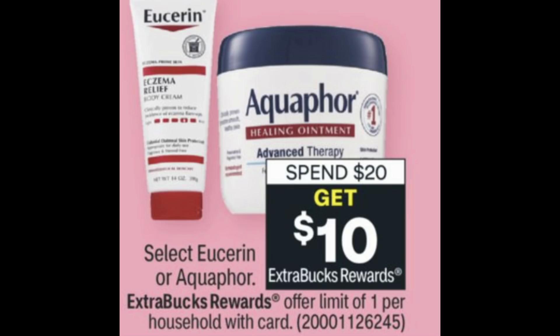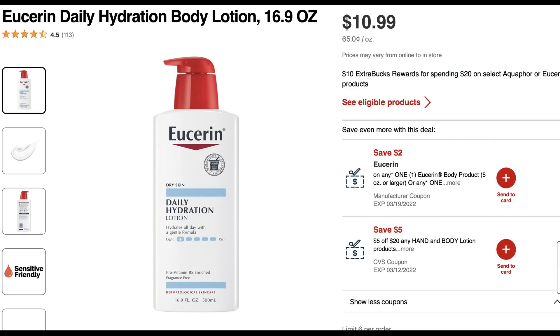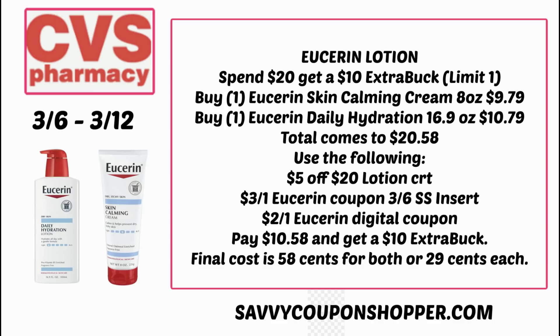The next update is on Aquaphor and Eucerin — the spend $20 get a $10 Extra Buck deal, limit of one. We got printable coupons, digital coupons, and insert coupons to combine with this promotion. I have a whole bunch of CRTs including a $5 off $20 hand lotion CRT. Grab one Skin Calming Cream and one Daily Hydration for $20.58, use that $5 off $20 lotion CRT along with a $3 off one Eucerin coupon from the 3-6 Smart Source and a $2 Eucerin digital coupon (5 oz or larger). You'll end up paying just $10.58 but earn back a $10 Extra Buck — final cost is just 29 cents each.